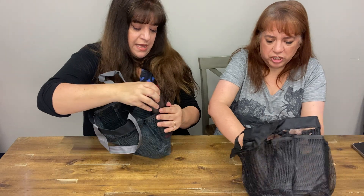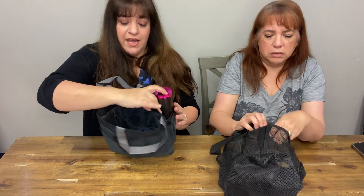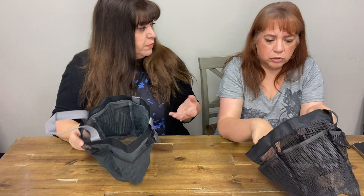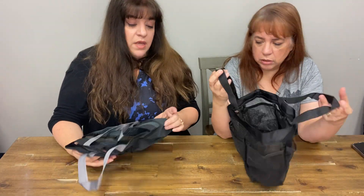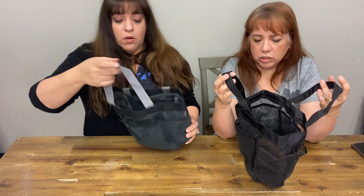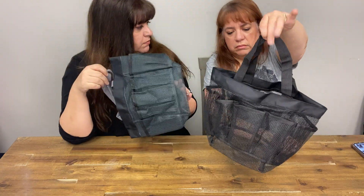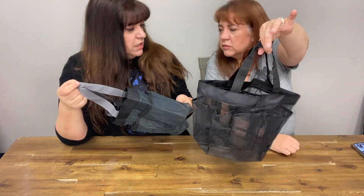There's a big pocket and smaller side pockets. Your shampoo goes in the side, and maybe your razor or shaving cream, your soap, toothbrush, and toothpaste. All of it goes in that little case and you take it down the hall. Nothing molds and it dries easily.